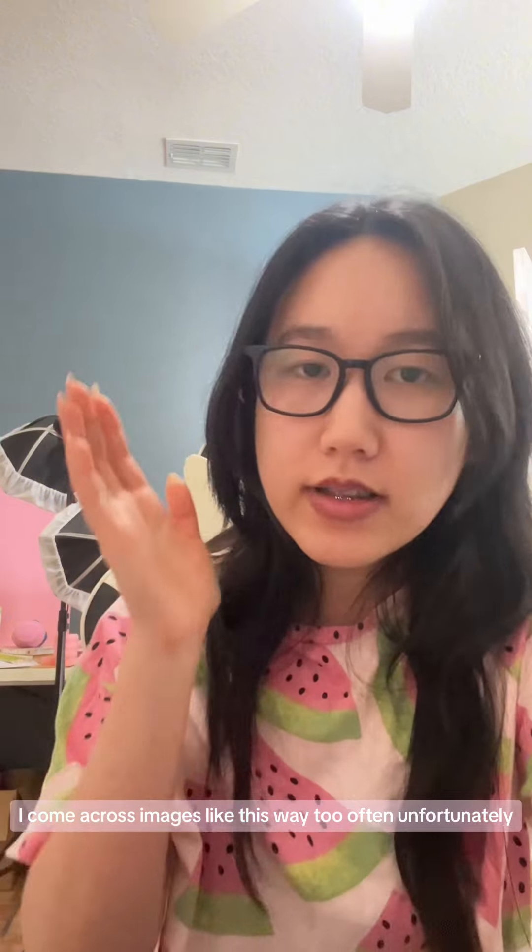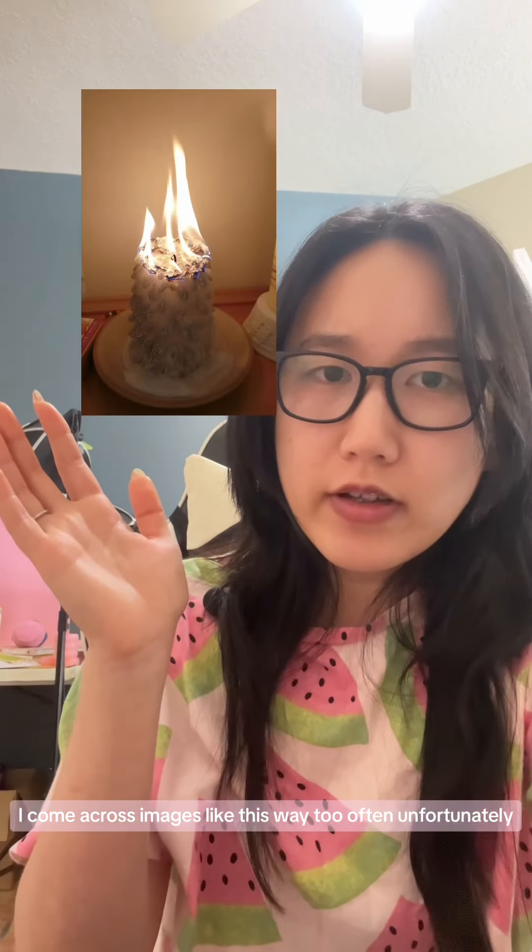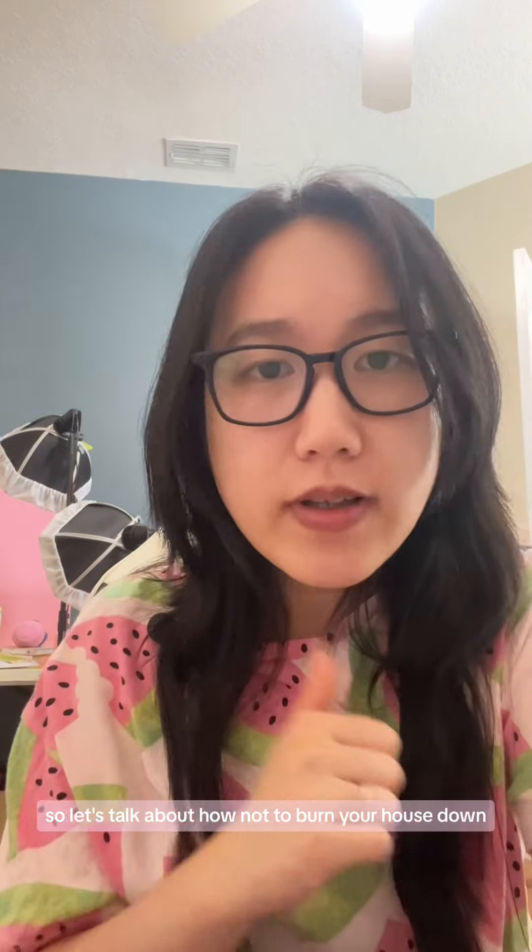Let's talk candle safety. As a candle maker, I come across images like this way too often, unfortunately. So let's talk about how not to burn your house down.